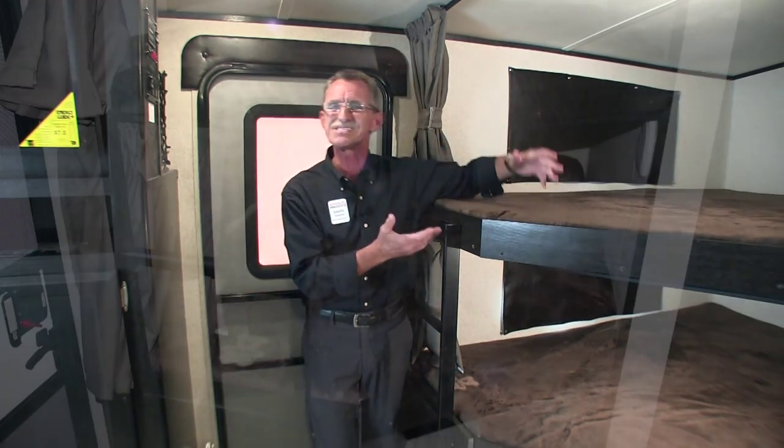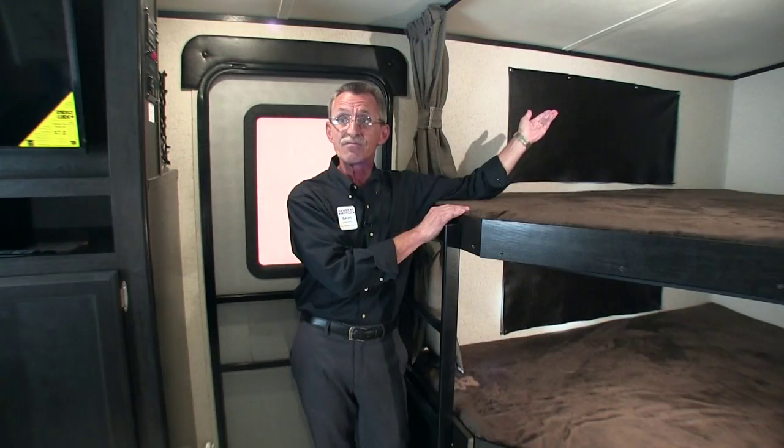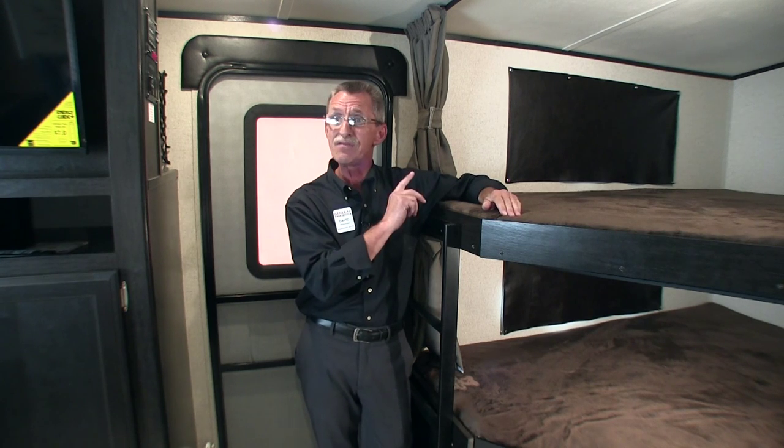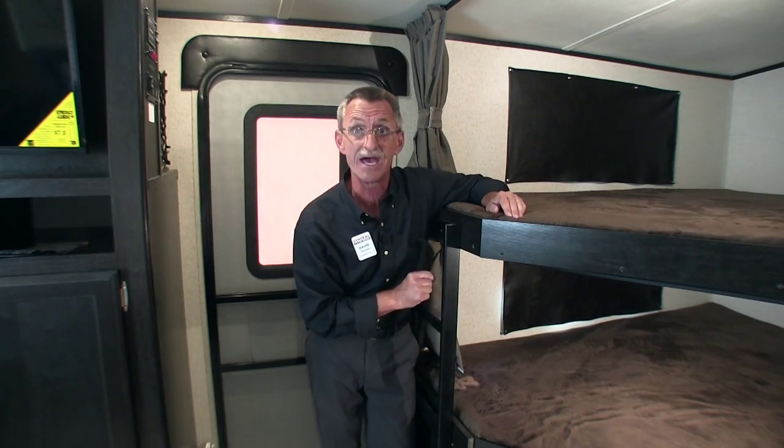Take a look at the size of these full-size bunks, with LED lights, window covers, a ladder and privacy curtains, and storage across from and below bunks with secure nets.